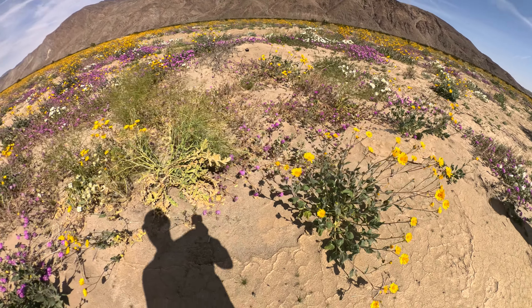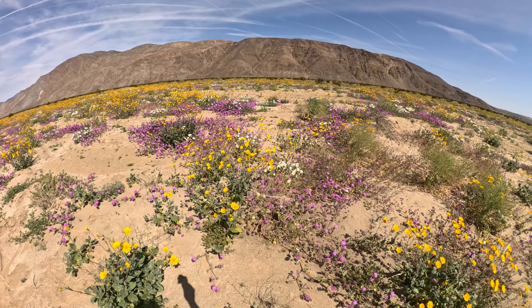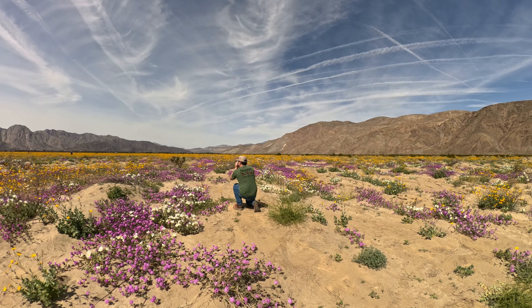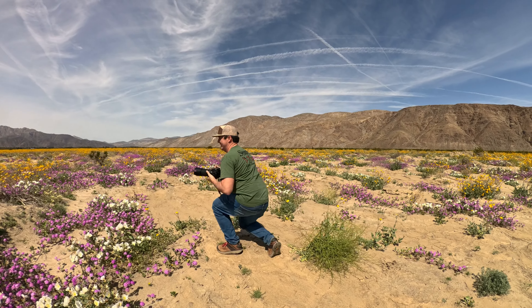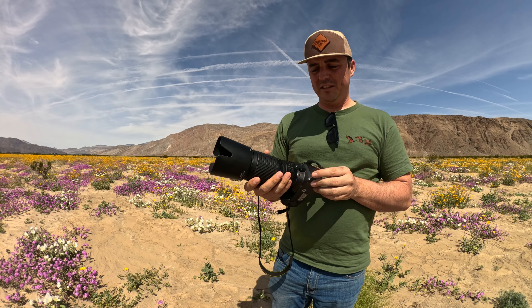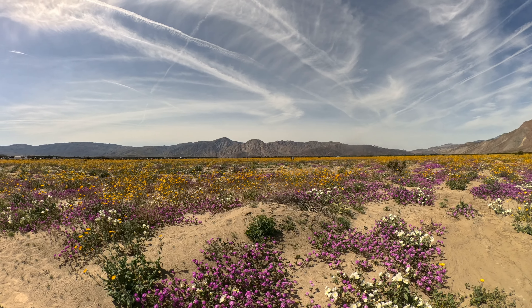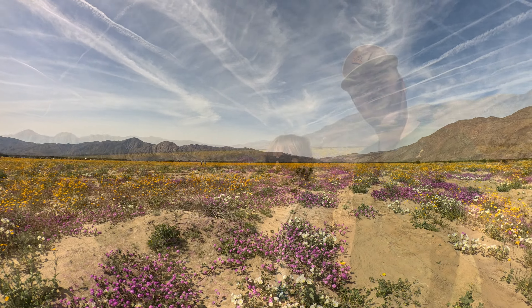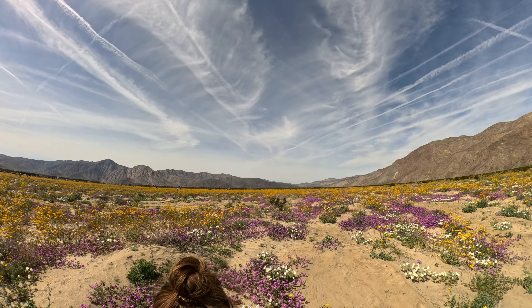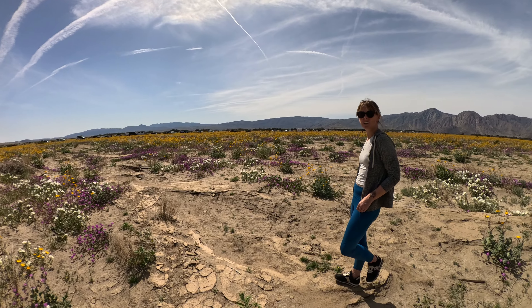YouTube, what are these? Pretty cool. This is my camera — Nikon 5300 with the 70-300 lens. That's cool. Normally we would dove hunt by these bushes but today we were doing photographs by the bushes.